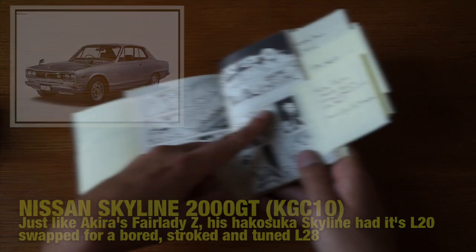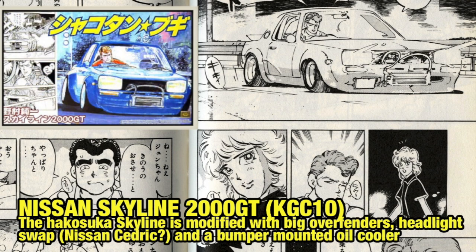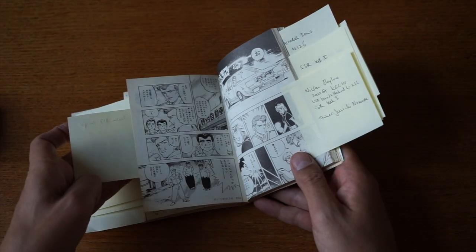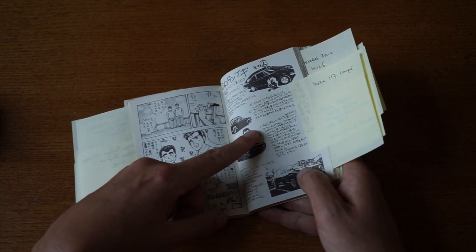Just in the nick of time, this guy arrives: Junichi Nomura. Junichi is their friend and mechanic. He owns a Nissan Skyline 2000 GT KGC10. The KGC10 is not a GTR — some sources credit it as one, but it's not. He also has an L28 engine bored and stroked up to 3.1 liters, which is a very popular mod. The wheels are SSR Mark Is, though they change every now and then. Being their mechanic, he obviously has heaps of rims.